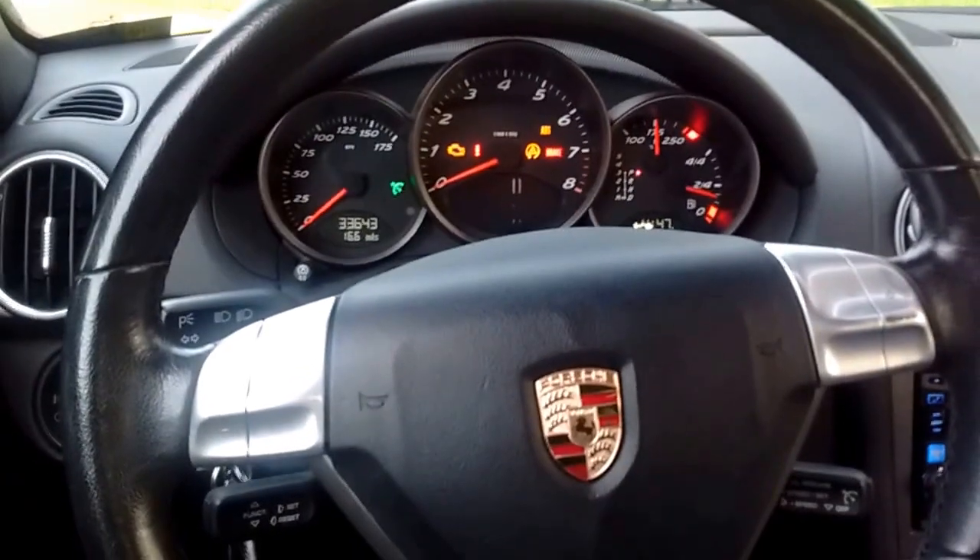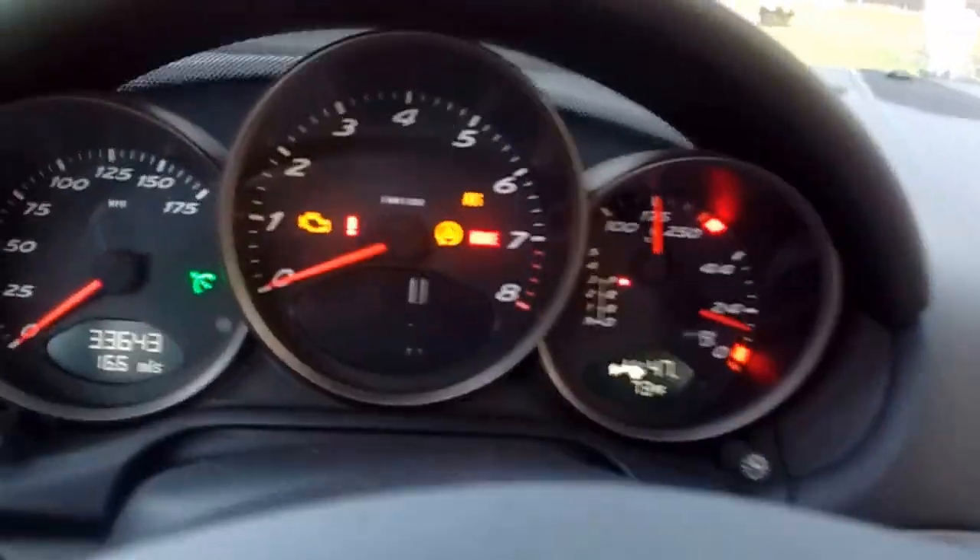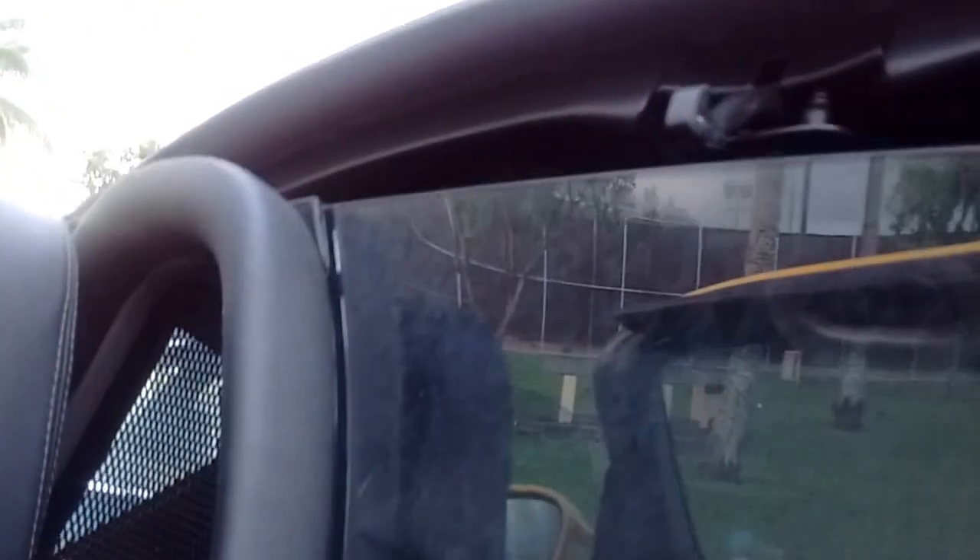This is with the car on but the engine off. I'm gonna pull it back. It's a very loud noise. It opens up pretty well.